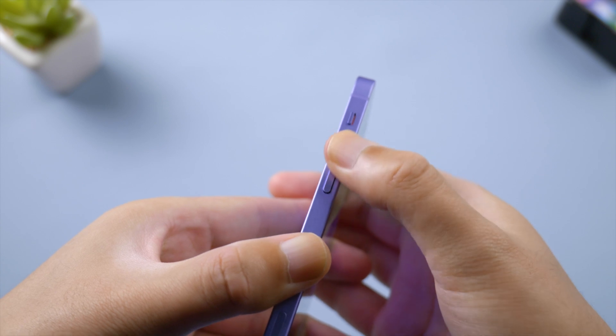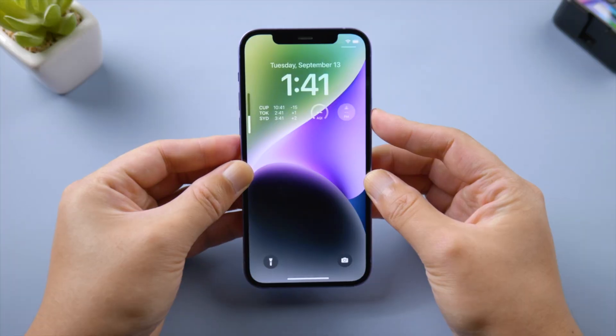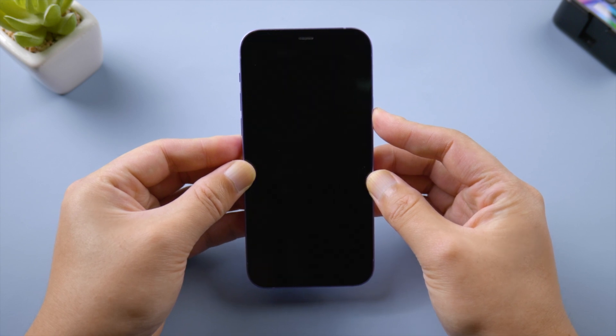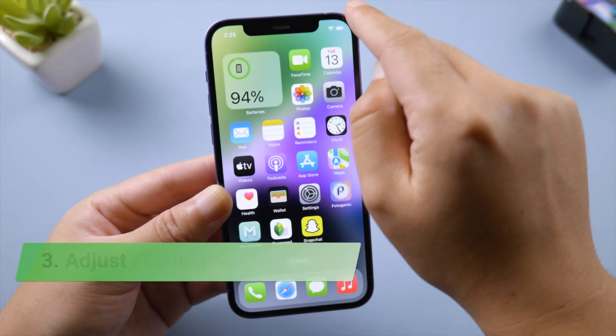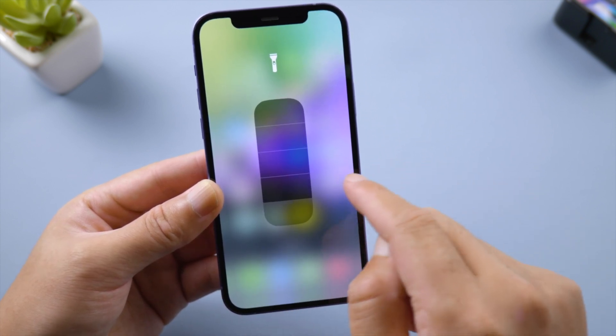Press and quickly release the volume up button, press and quickly release the volume down button, then press and hold the side button. Let it go when you see the Apple logo. This could resume the flashlight.